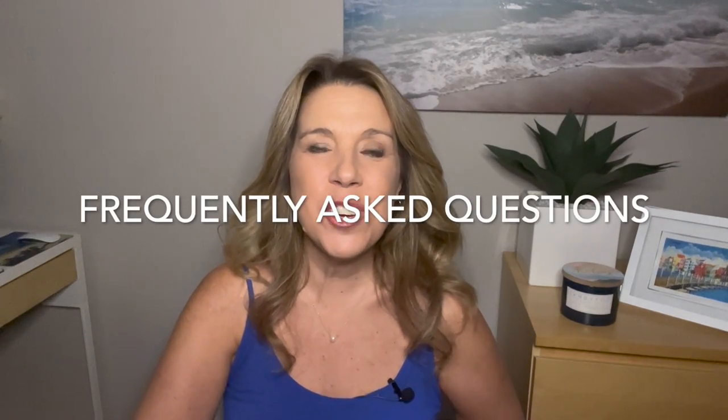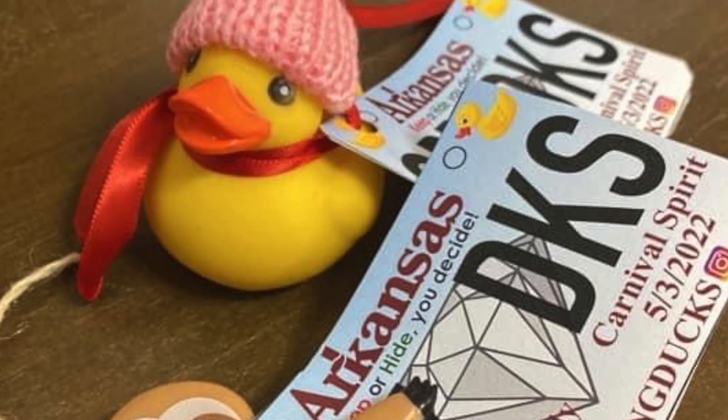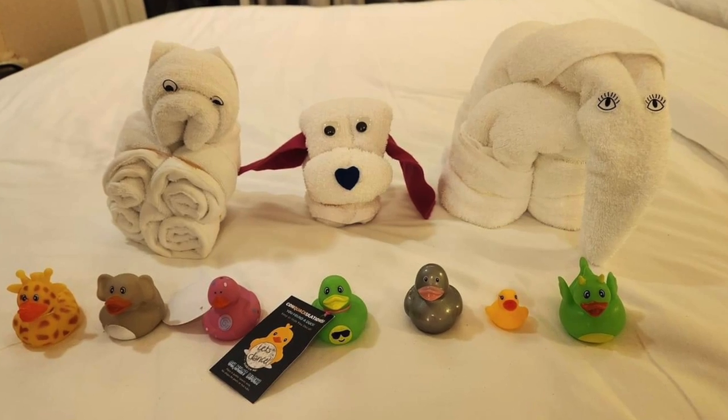Here are some frequently asked questions about cruise ducks. One question is: do the ducks have to actually be ducks? According to the original rules of the game, they do — little yellow ducks. However, people have been known to use other types of rubber animals, and it's hard to see the problem with that.